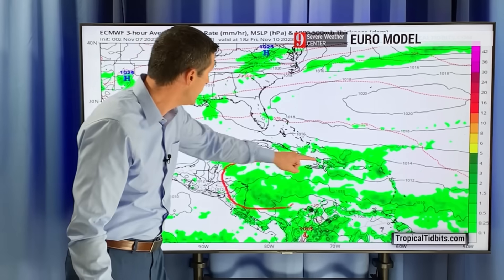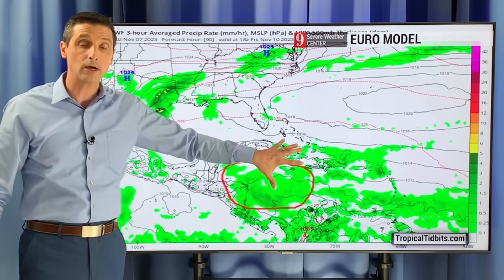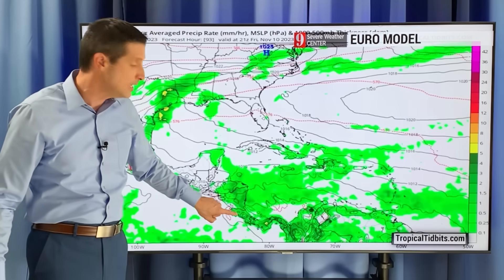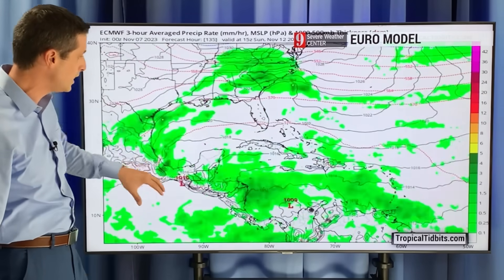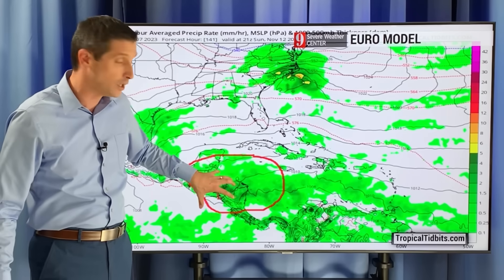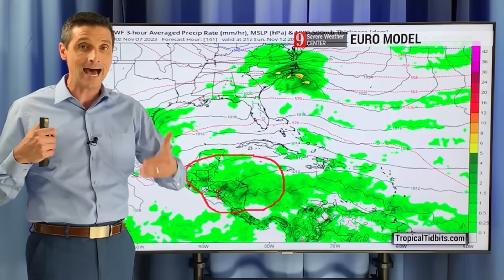We need some rain — filling up the cisterns, agricultural purposes — but we do not need a hurricane. As we get down the road into Friday, seeing increased rain now shifting to the western Caribbean near Jamaica, stretching back near Honduras, Nicaragua, down through Costa Rica — but no signs of development. By the weekend you can see increased rain. This is the European model showing a lot of rain, and by Sunday a higher flood threat.